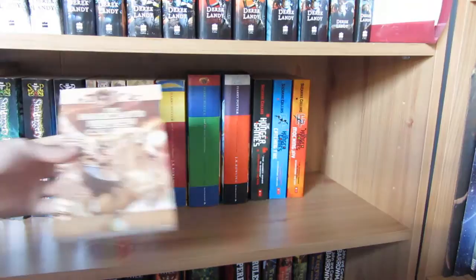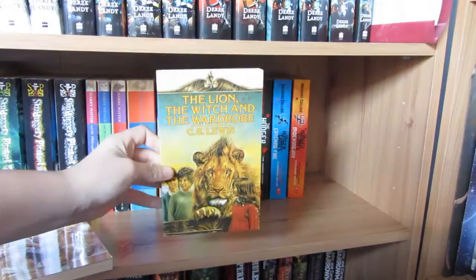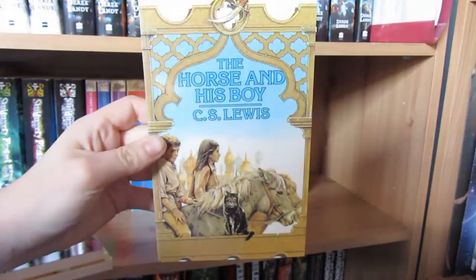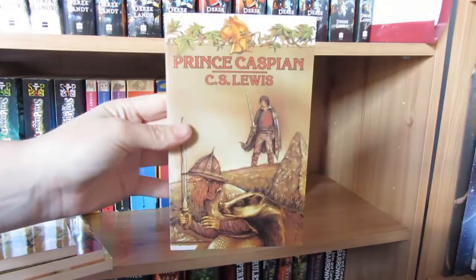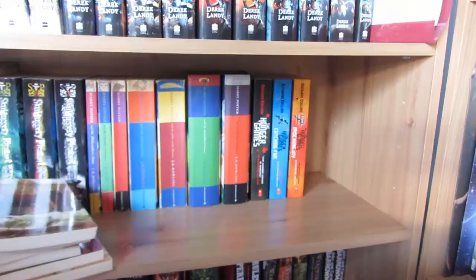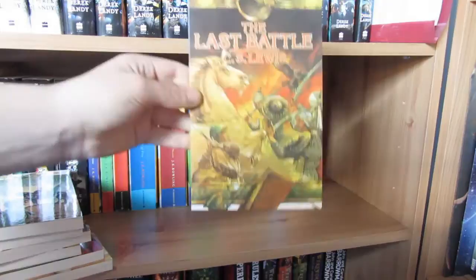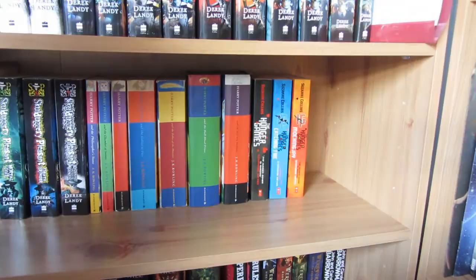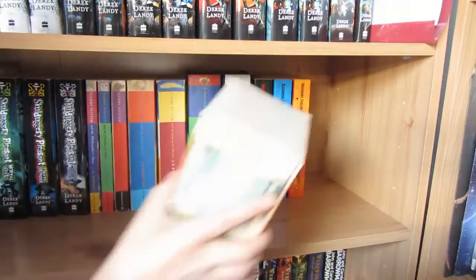We have the Chronicles of Narnia. In order we have The Magician's Nephew, The Lion the Witch and the Wardrobe - I love this cover so much, it's beautiful - The Horse and His Boy which is one of my favourites, Prince Caspian, The Voyage of the Dawn Treader, The Silver Chair, and The Last Battle, which I've actually not read in its entirety but I read the last few pages as a kid and that ruined the ending for me. Lesson: never do that.